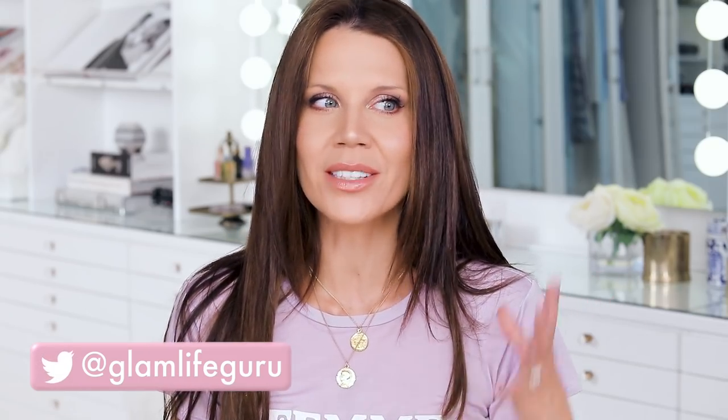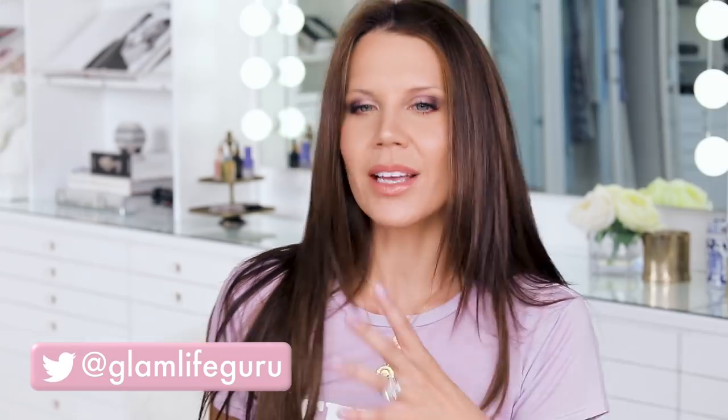Hey guys, welcome to today's video. I have already done my makeup and I look a little crazy — do not be alarmed, we are about to put on brows. I know I look in the mirror and I'm always like, oh my gosh, where are your brows? Whenever I don't have the full meal deal — like the filled-in, sharp-angled arch — it really freaks me out. I think I look like I did in high school; I didn't do much to my brows at all.